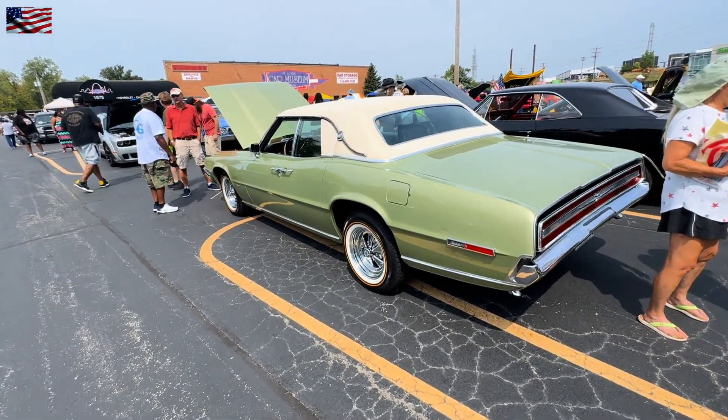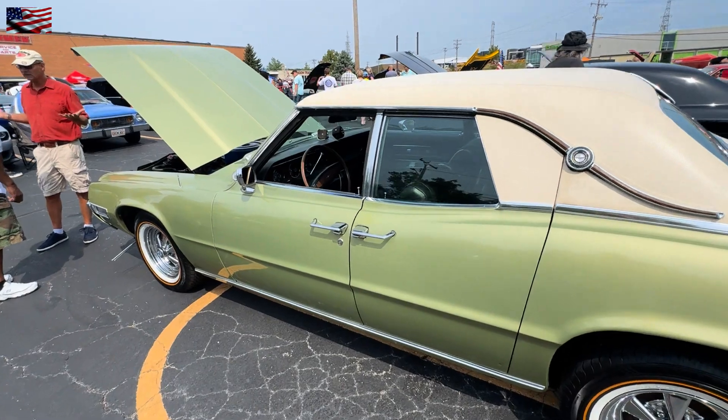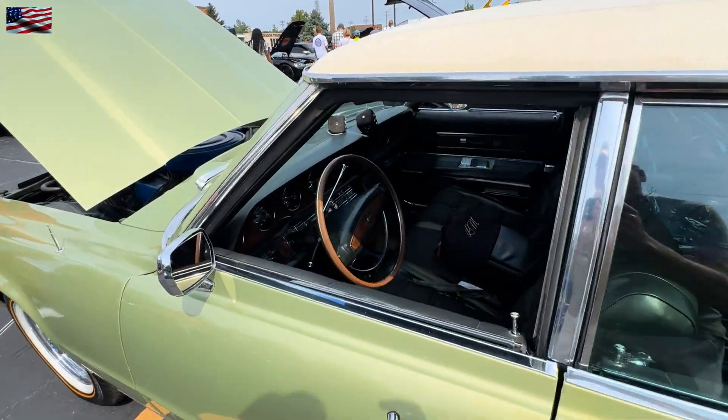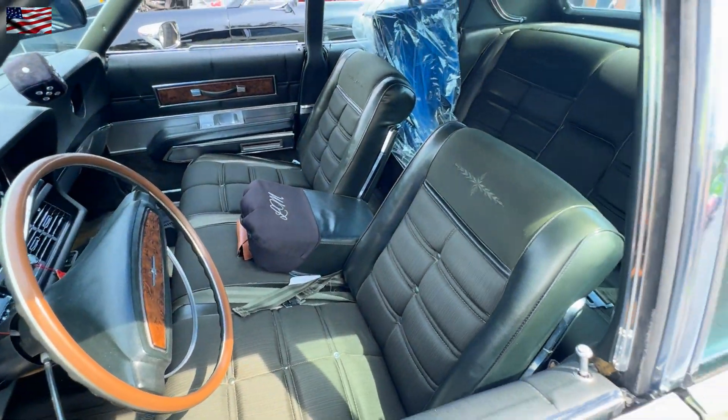Love this T-Bird with suicide doors. Hopefully I run into the owner of this one. Growing up, I had a friend that had one of these — he got it from his grandfather.